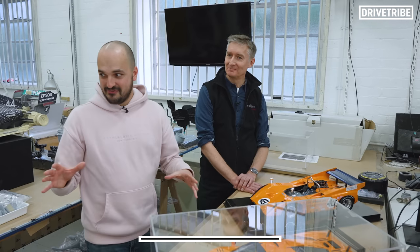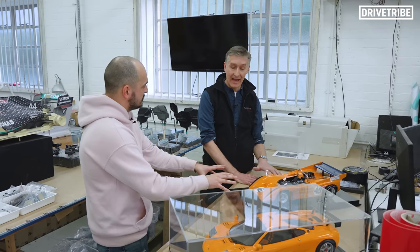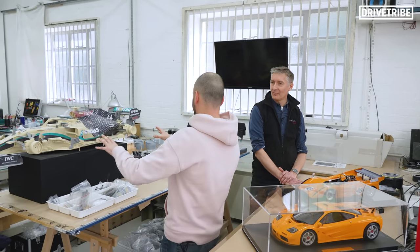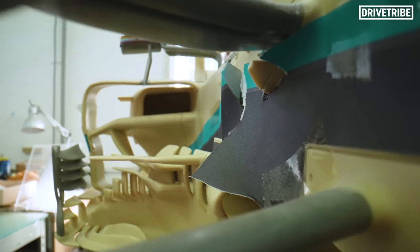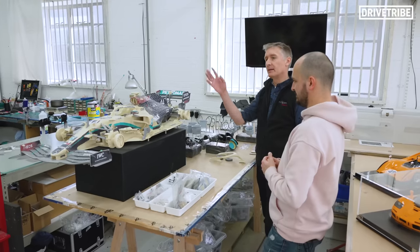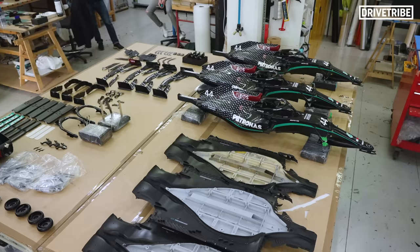Looking around the room — what scale are these models here? This is one-eighth scale, which is massive compared to what most people would collect, one-to-eighteen being the standard. But this template here — what exactly is this? It's clearly a Mercedes F1 car, but what stage of build is this? The reason we've got this one is to mock up the position of graphics and all the sponsor decals, and then you can see over here how that's shown as the production run comes together.